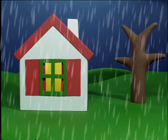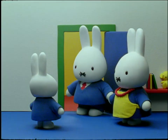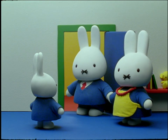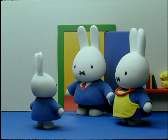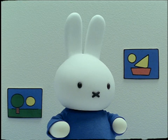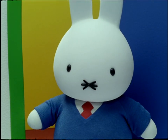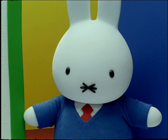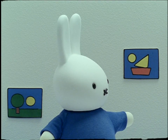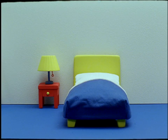One day, when it was too rainy to go outside, Miffy's mother said, this is a good day to paint your room, Miffy. It hasn't been painted in a very long time. What a good idea, said Miffy. Can I help? Yes, said Father Bunny. But first we must take everything out of your room. Miffy said, I have lots of pictures on the wall. I have my cupboard and my bed and my shelf.